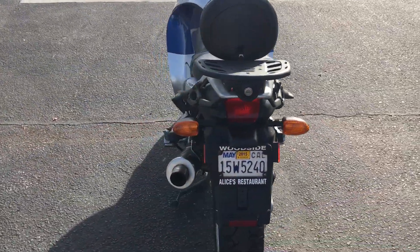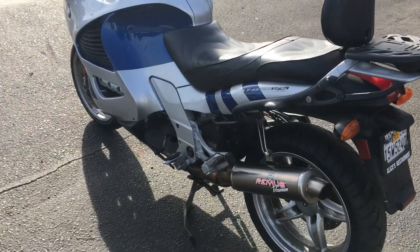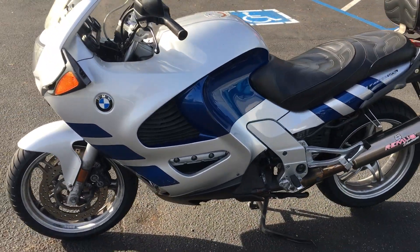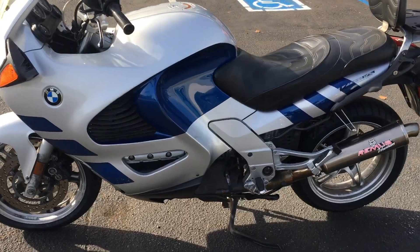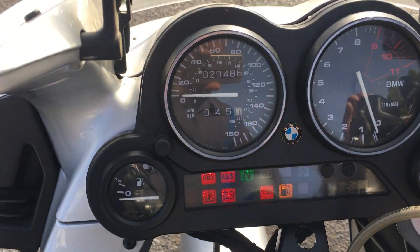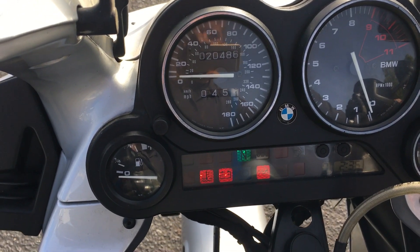This is BMW's full-size sport touring motorcycle. It has the 1171cc fuel-injected inline four-cylinder engine, six-speed transmission. This is a clean title California bike with 20,486 miles on the odometer.